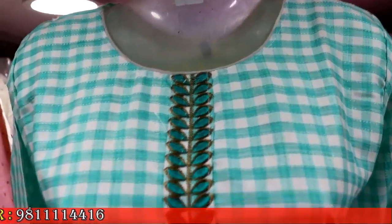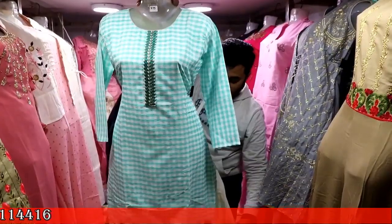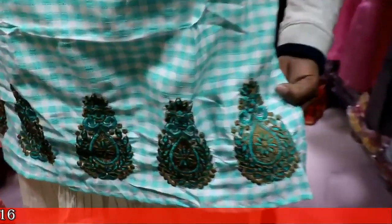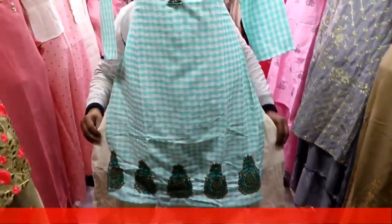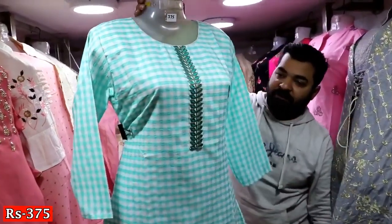Look, I am showing you this shirt — it is a one-piece shirt with a skirt look. The skirt is a cotton fabric and the upper fabric is a rion fabric. As you can see, there is machine work under the border. We have two sizes available. In one set there will be four colors. The price is 375 rupees.